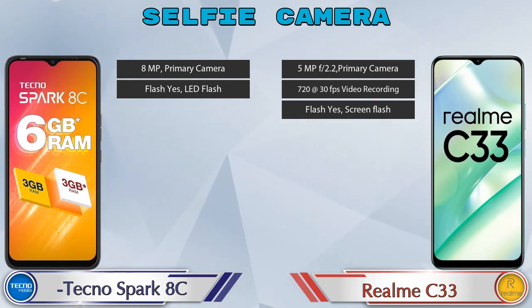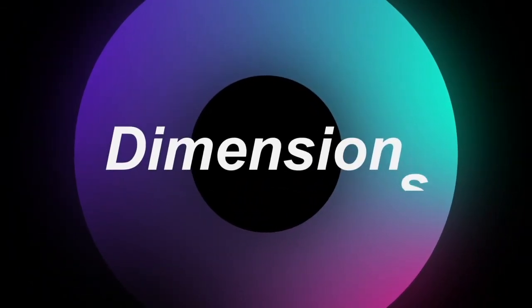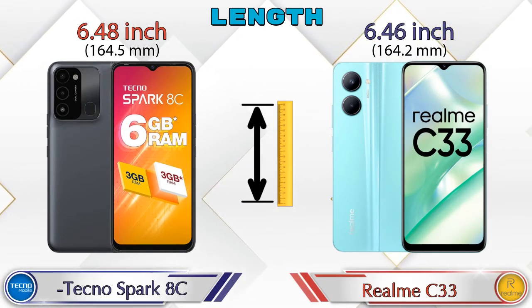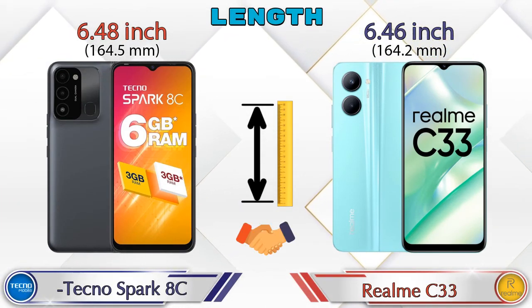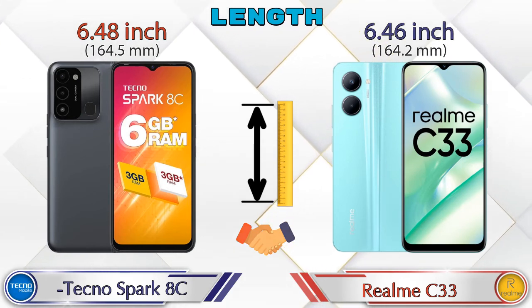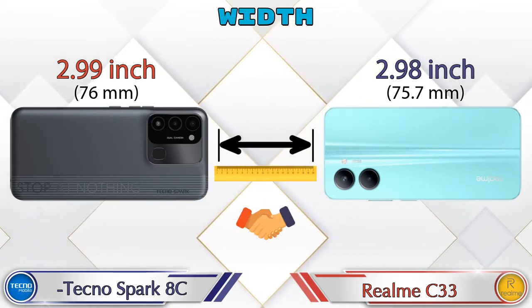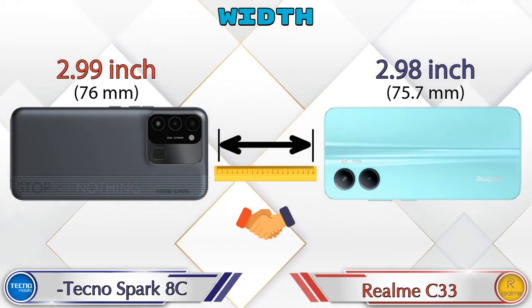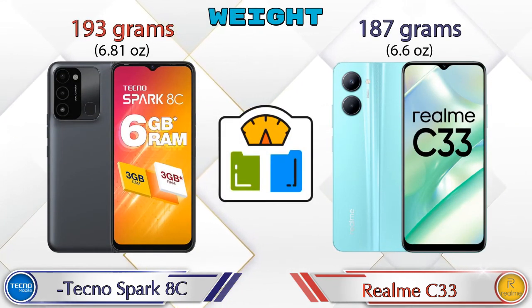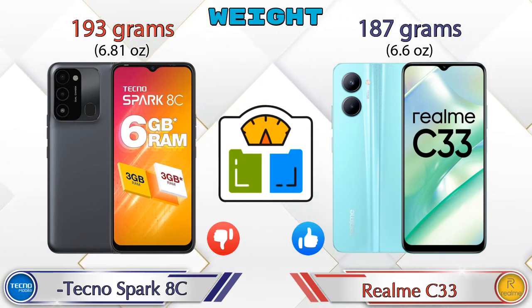Now let's check the details about dimensions. Talking about the length, Spark HC is 6.48 inches and Realme C33 is 6.46 inches, which are almost the same. Width: Spark HC is 2.99 inches and Realme C33 is 2.98 inches, also almost the same. Talking about weight, Spark HC is 193 grams and Realme C33 is 187 grams.